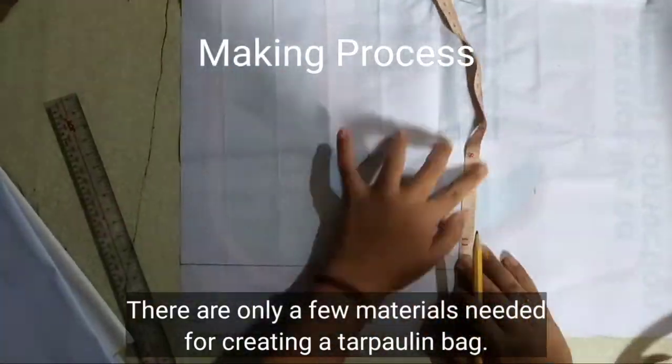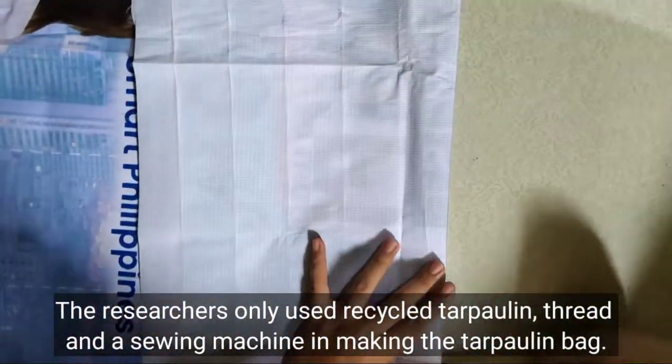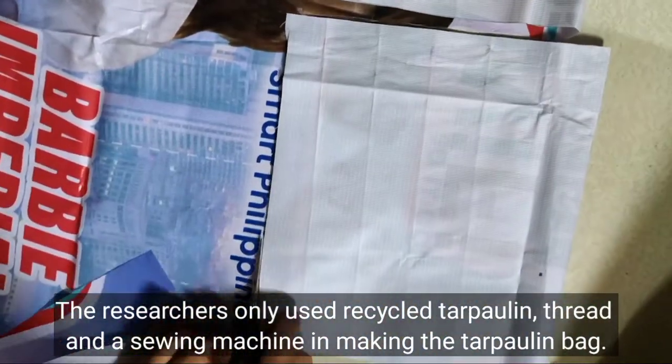And so, we did. There are only a few materials needed for creating a tarpaulin bag. The researchers only used recycled tarpaulin, thread, and a sewing machine in making the tarpaulin bag.